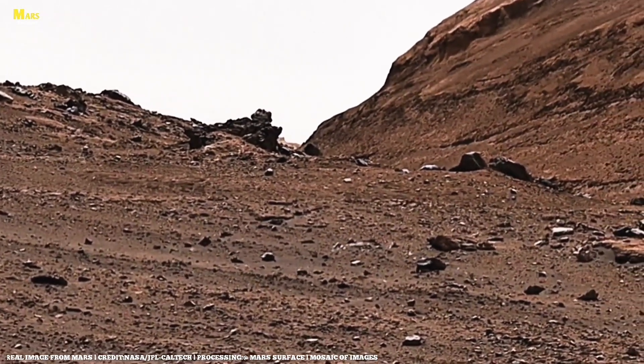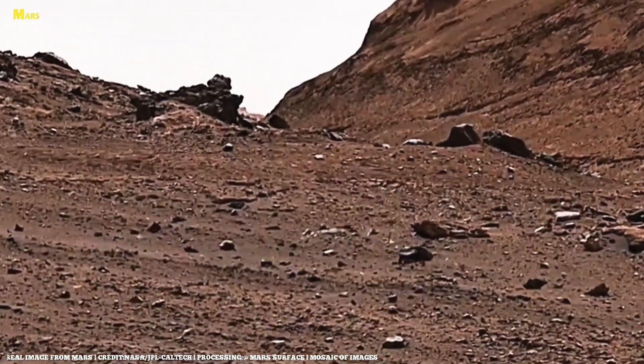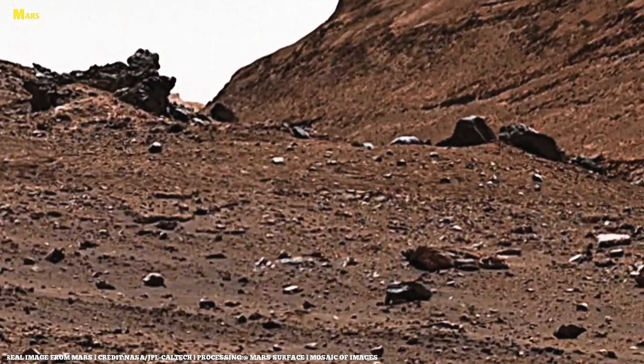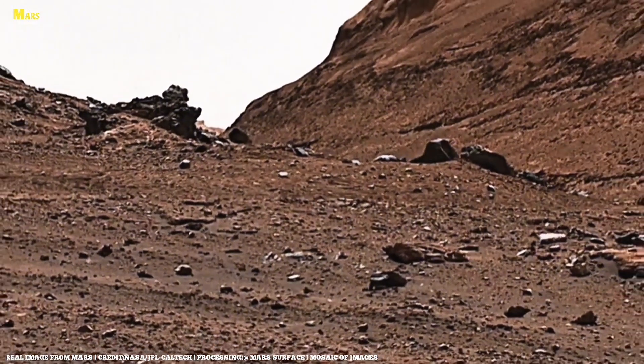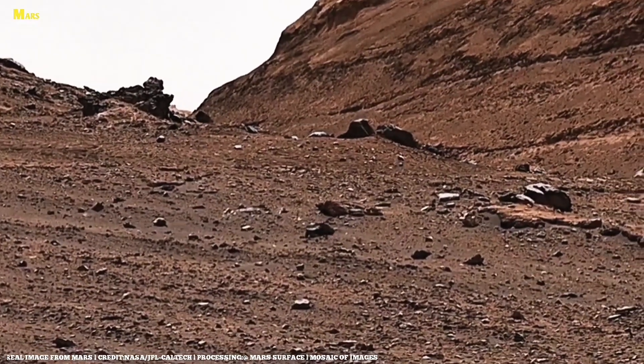If Jaywater is real, it could rewrite Martian history. It could explain the mineral transformations seen by rovers. It could preserve ancient microbial fossils deep underground, and it could provide future astronauts with accessible water for survival and fuel production.